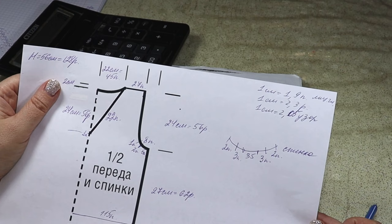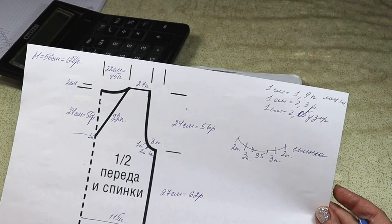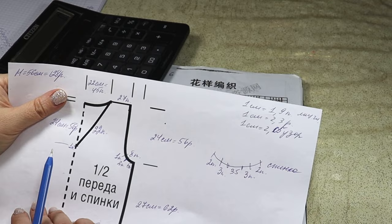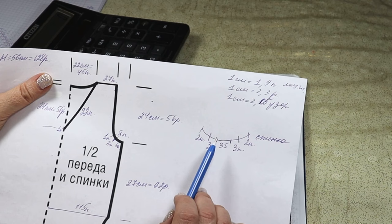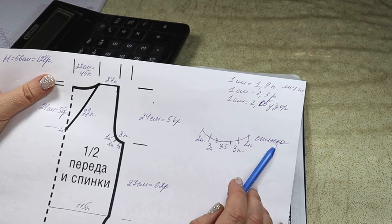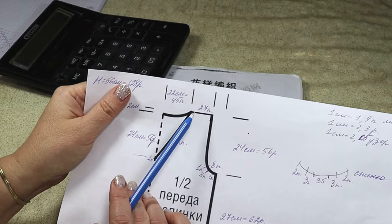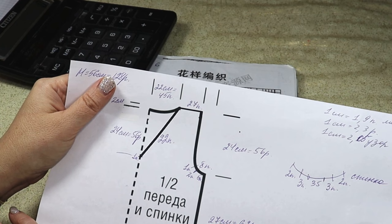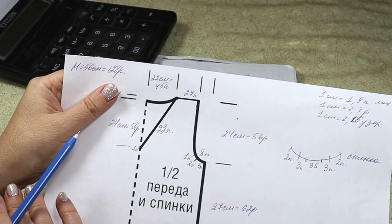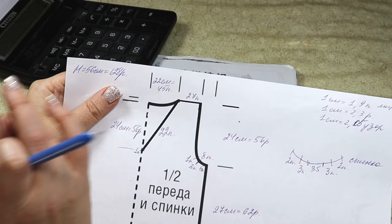I close the back neckline as follows: the neckline depth on the back is only 2 centimeters, giving 4 rows in height. I close 35 stitches in the center, then knit left and right sides separately. Close sequentially 3 stitches, then after one row 2 stitches. This closes 45 stitches total, leaving 27 stitches for the shoulder. The back and front are knitted completely identically — they differ only in the neckline. Experienced knitters know we knit in halves: first the right, then the left.